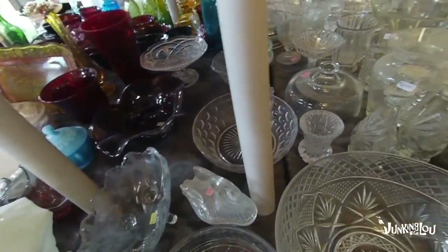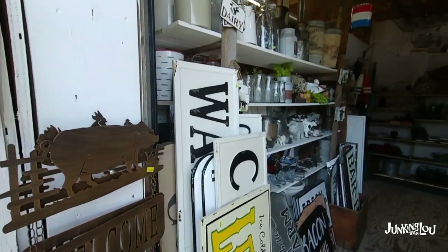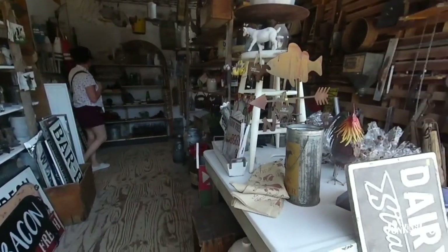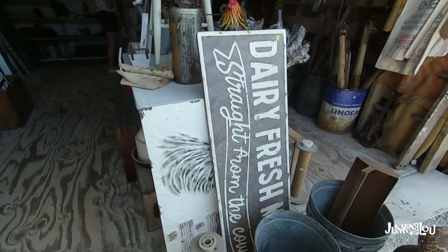Depression glass, as you can see, comes in all different colors — it comes in clear too. Here's another booth with lots more farmhouse decor for you folks who like to decorate with that.